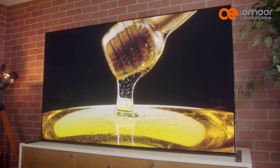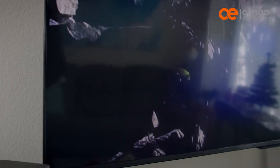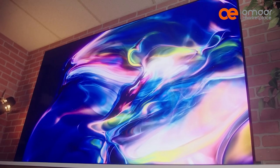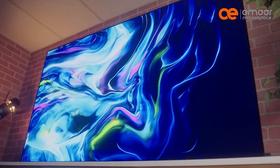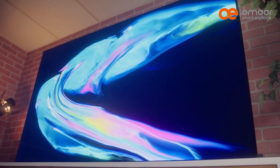OLED technology uses organic materials that emit light when an electrical charge is applied to them. This technology can produce perfect blacks, which makes the colors more vibrant and lifelike. Additionally, OLED TVs are known for their excellent viewing angles and their ability to display a wide range of colors.